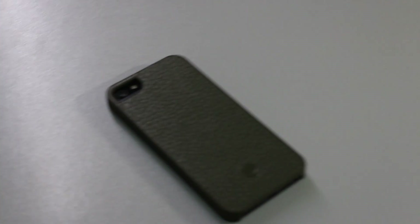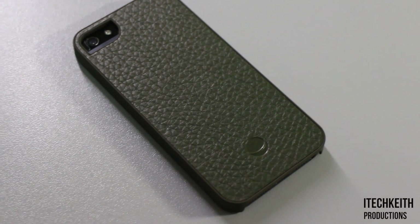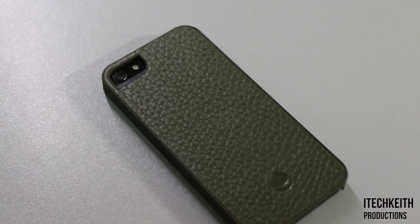Hey guys, it's Keith here with iTech Keith Productions, and today we've got a new sleek leather case from Beza Cases — the MALY case in Irving Green.